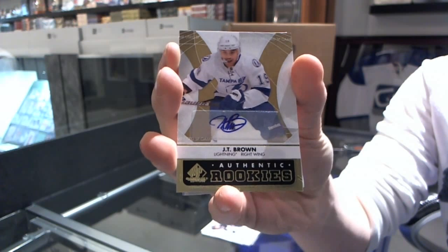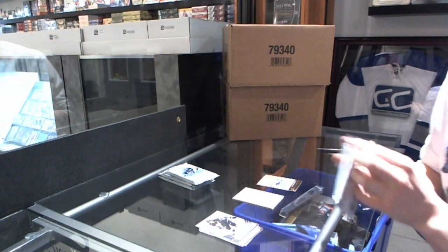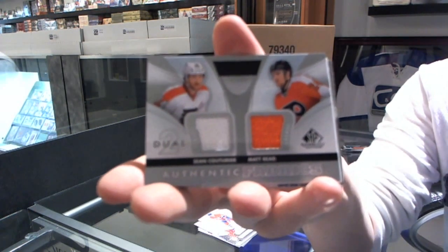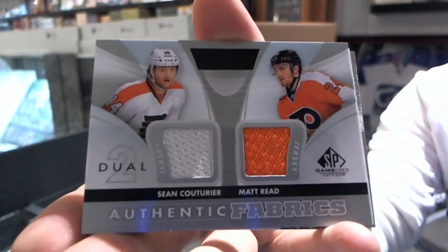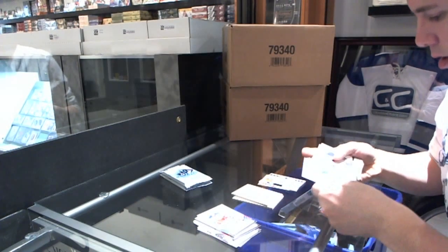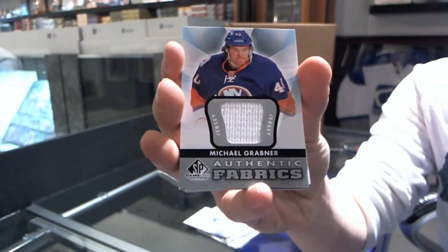JT Brown rookie autograph. We've got an Authentic Fabrics dual of Sean Couturier and Matt Read. We've also got an Authentic Fabrics of Michael Grabner.